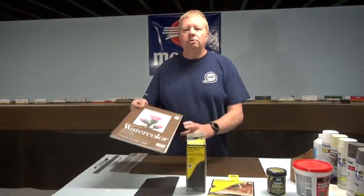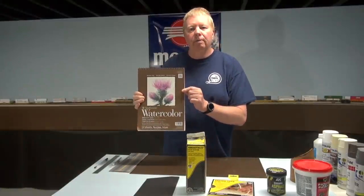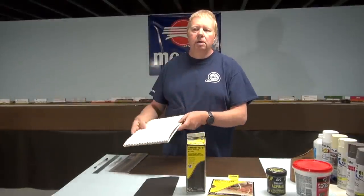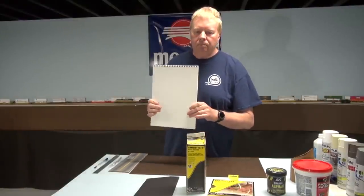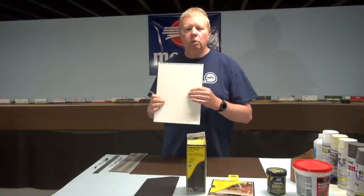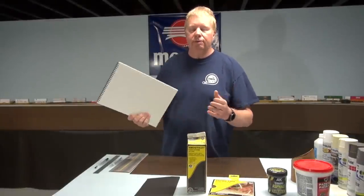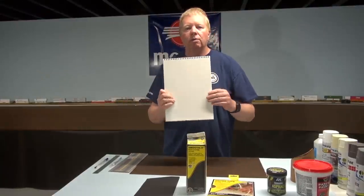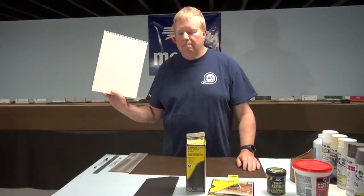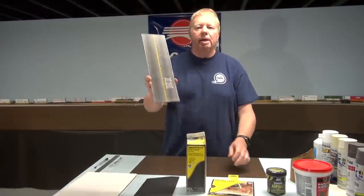I've used all of them, but I actually prefer to use this — watercolor paper. You can get this at most hobby centers, and it actually makes for a great road. One thing about using paper is a lot of papers will curl up when they get paint or water on them, but this is made to take it so it won't do that. It is a fairly thick paper and you can get this notebook in several different sizes. If you look, it's actually got a rough texture to it. And this road right here was made with this paper.